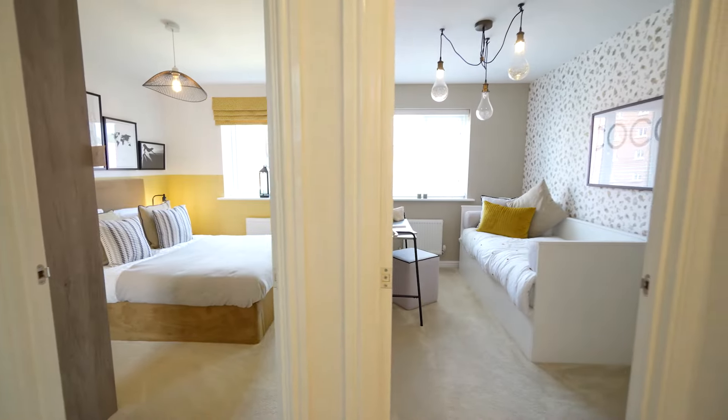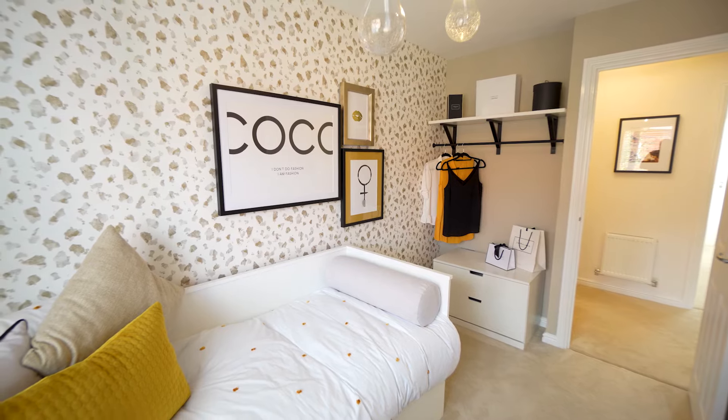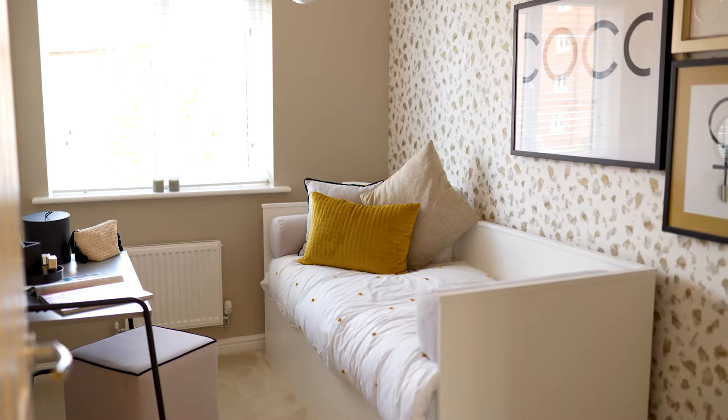The Gosford features a third bedroom which is a great size for a child's room or an office space if you're working from home.